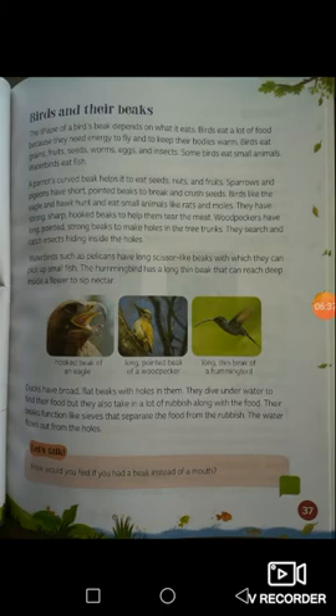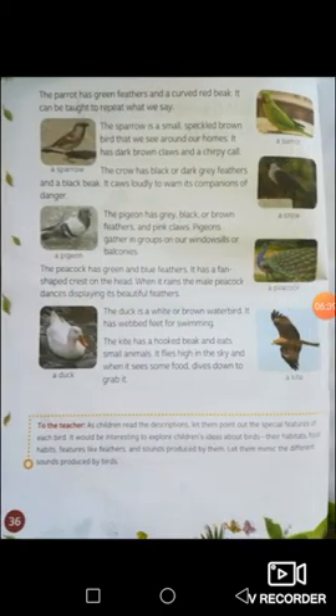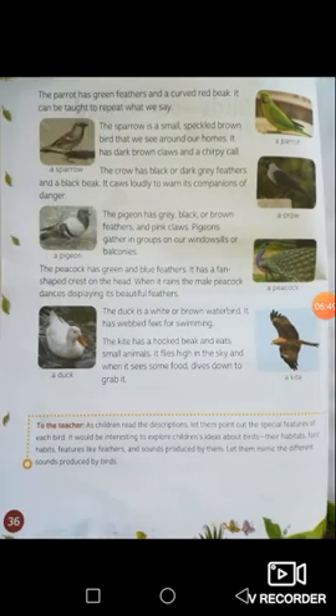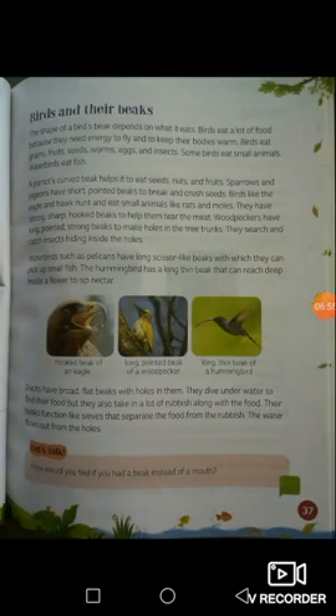That will be all for today's lesson. For homework, I would like you to do the exercise on page 35: name some common birds you have seen around you, and draw any two birds. Complete the exercise on page 35. My name is Sir Rafael — thank you for joining me, I'll see you next time.